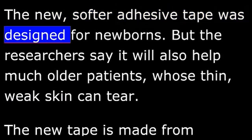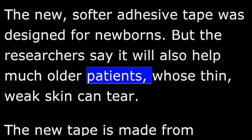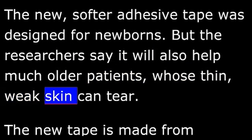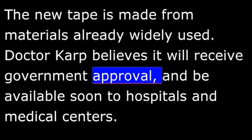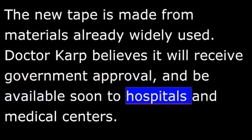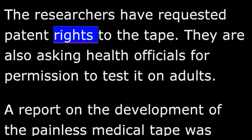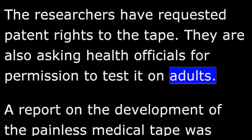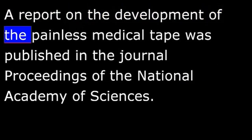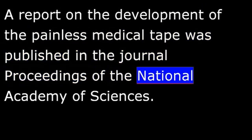The new, softer adhesive tape was designed for newborns, but the researchers say it will also help much older patients whose thin, weak skin can tear. The new tape is made from materials already widely used. Dr. Karp believes it will receive government approval and be available soon to hospitals and medical centers. The researchers have requested patent rights to the tape and are also asking health officials for permission to test it on adults. A report on the development of the painless medical tape was published in the journal Proceedings of the National Academy of Sciences.